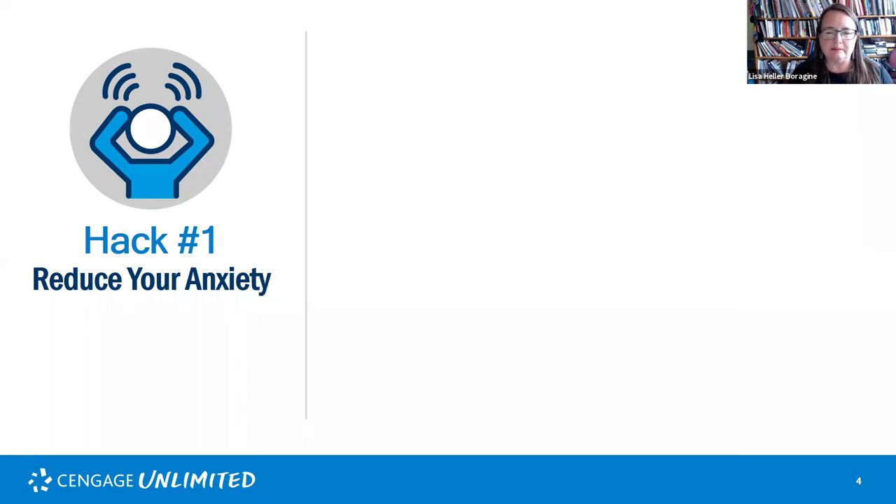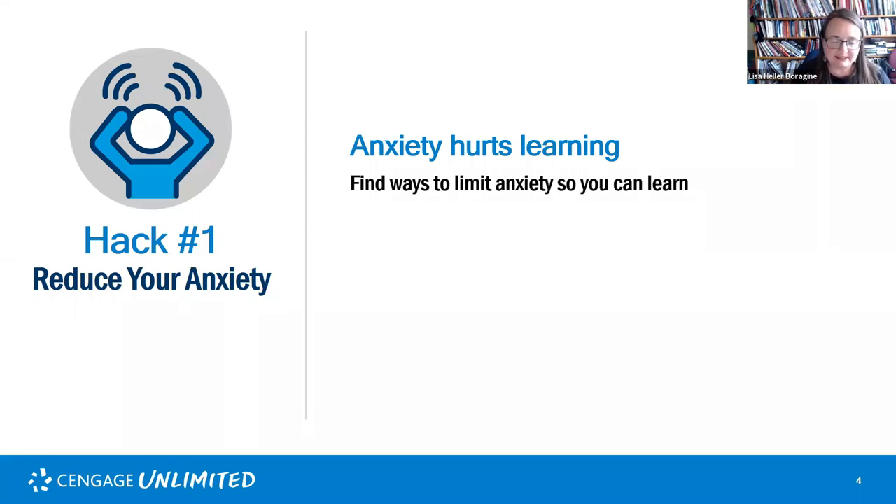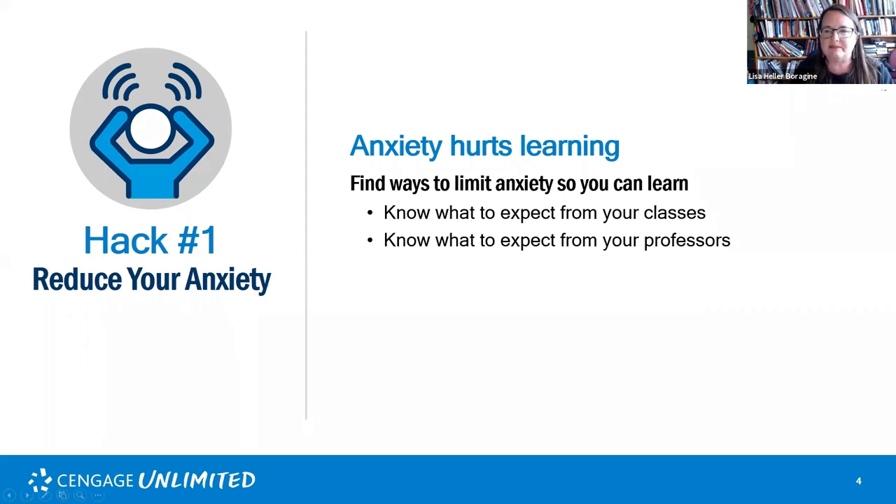Anxiety hurts learning, and we want to limit it. The first thing to do is think about what is expected of you — finding out what's expected helps reduce uncertainty. Be tunnel-visioned: when you're doing something for one class, don't spend a lot of time thinking about another class. Think only about the expectations for that class. The other thing is to know what to expect from your professors, because every professor has different expectations.